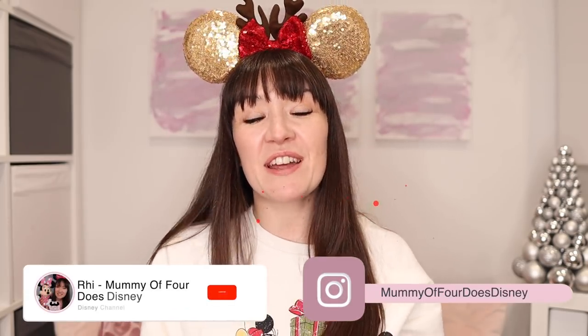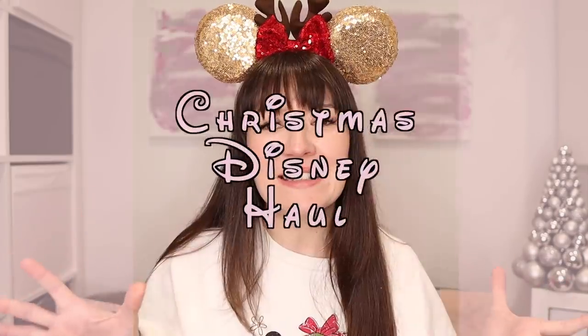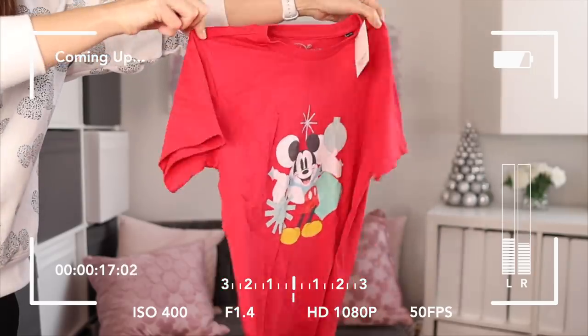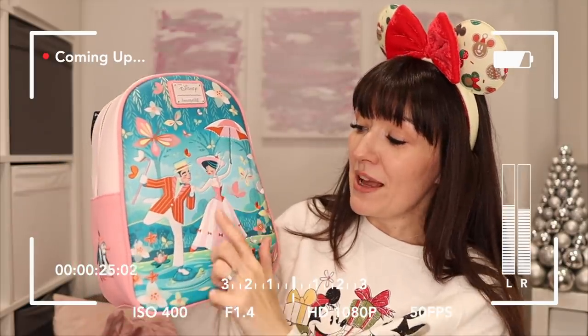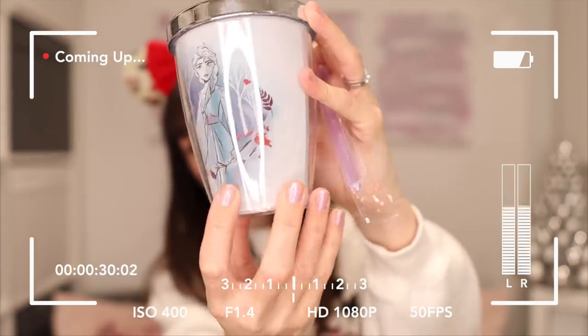Hi, I'm Rhi. Welcome back to my channel, Mummy of Four Does Disney. Today I have a big Christmas Disney haul video for you. It's got a few different bits in it. We've got some Christmas themed items that you're going to want to use leading up to Christmas — bags, clothing, accessories, that kind of thing. And then we're moving on to Christmas gift ideas for your Disney fans, your Disney lovers, or maybe a little gift for yourself if you're a Disney fan and you need treating in the festive season.